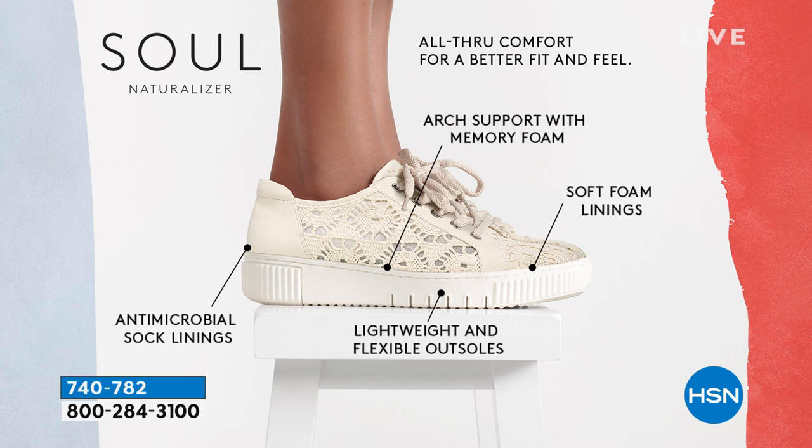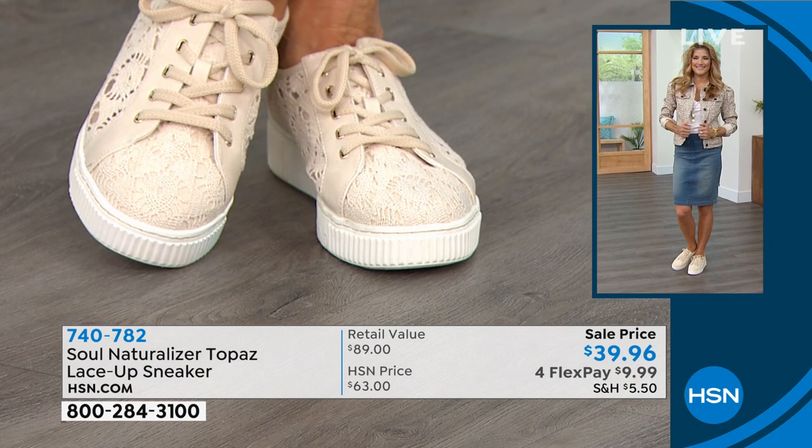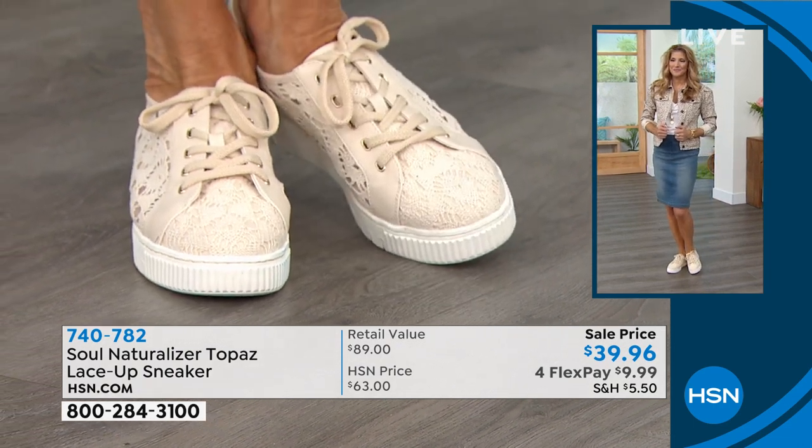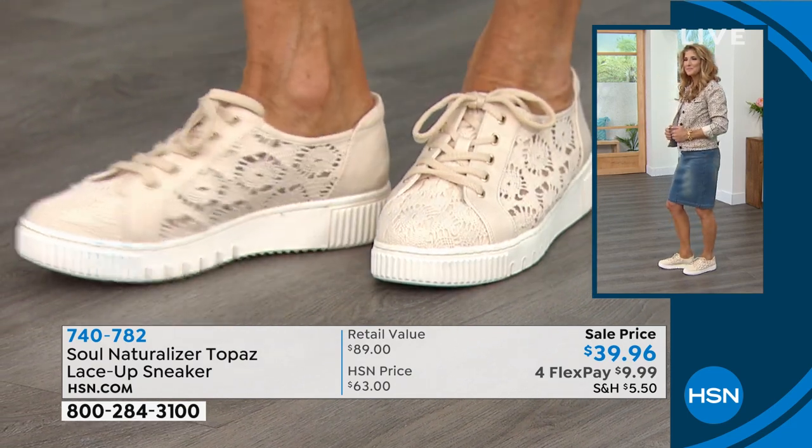When people slip their foot into any Topaz, their voice goes deep — it's like oh my gosh, the comfort! It gives you arch support whether you have an arch or not. It's dreamy. No need to worry about socks because the antimicrobial lining means no funky or stinky issues. Now an update: the crochet is gone — I think I have one pair left in size 12.